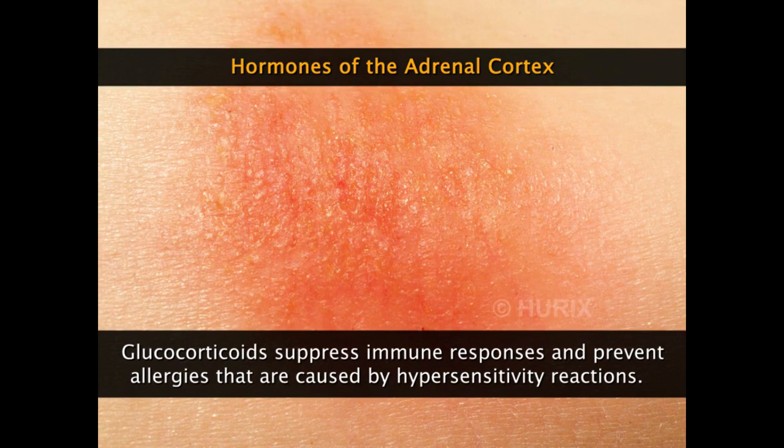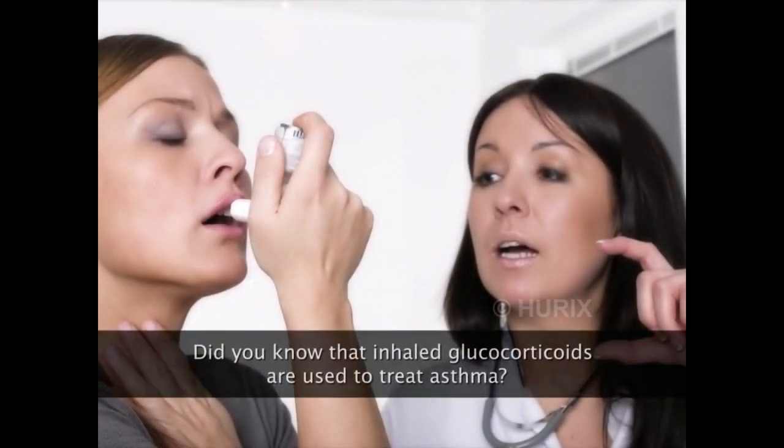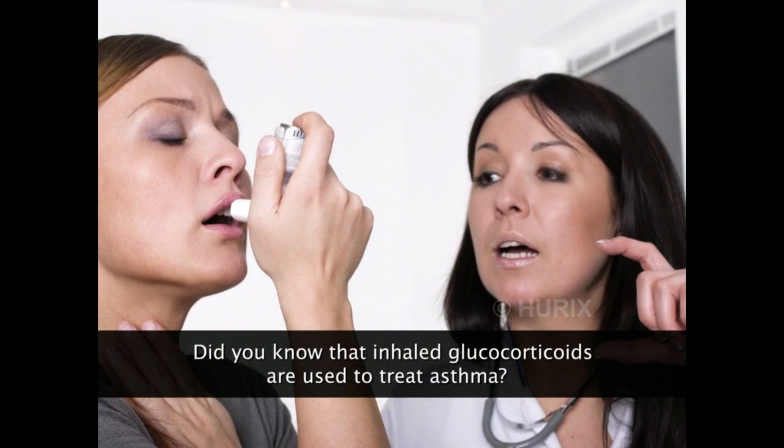Glucocorticoids are known to suppress immune responses, which prevents damage to cells caused by hypersensitivity reactions of the immune system. Notably, inhaling devices used by asthma patients contain glucocorticoids, as asthma is an allergic syndrome arising from hypersensitivity reactions of the immune system.